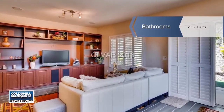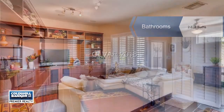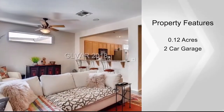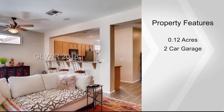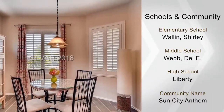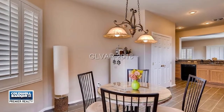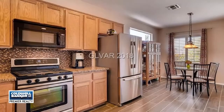There are plantation shutters, built-in entertainment center, surround sound in the great room, master suite, outdoor patio, and garage. A gated front courtyard has a wrought-iron security entry door. The spacious backyard features a cozy covered patio and beautiful water-smart landscape.